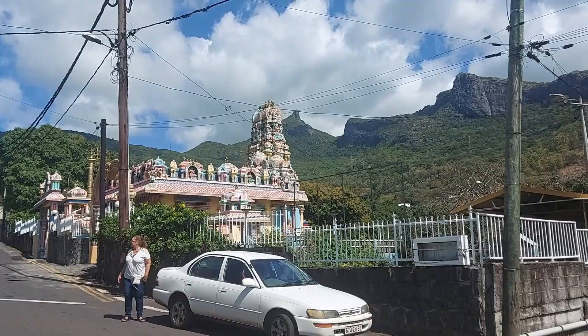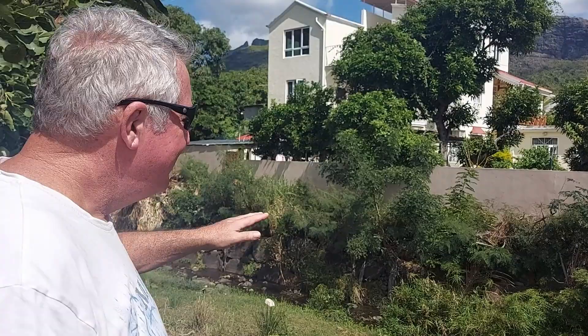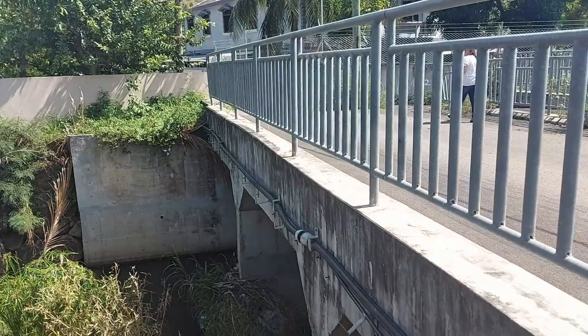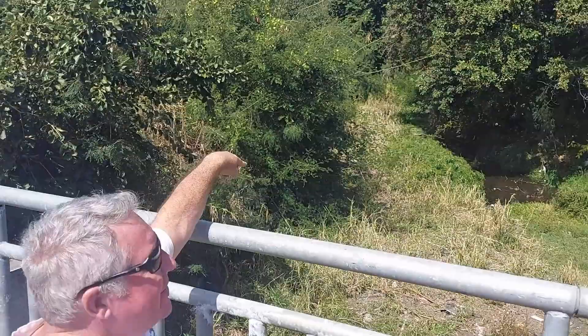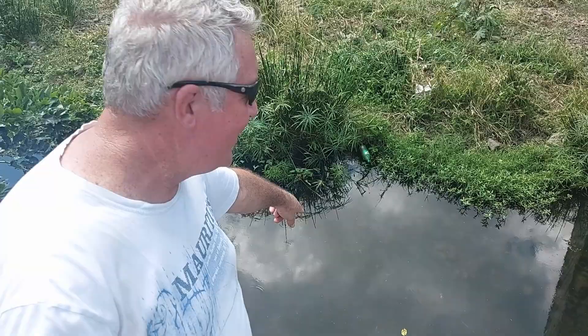We're on a bridge — it's modern, but this is the picturesque Latania river. It's got nice stone on the edge and there's water running down it. This river, probably in a spot just like this one, is where Paul and Virginie fell in love. Can you believe it? Right here on this river. Take two: Latania river bank, Paul and Virginie picnic, falling in love — that pretty much sums it up.